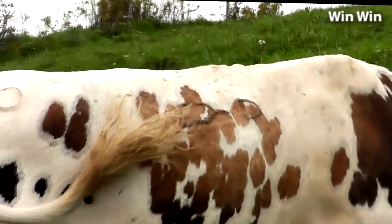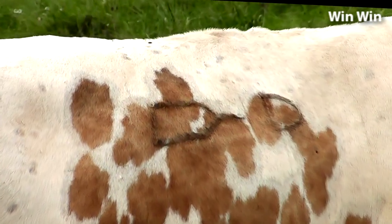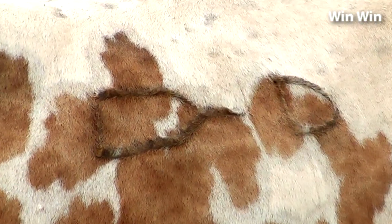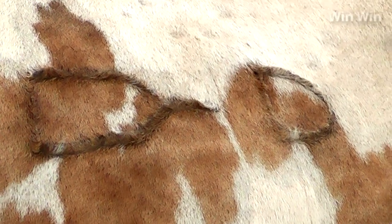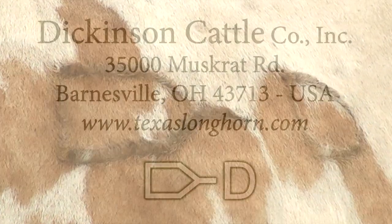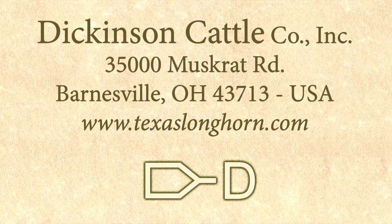Thank you for watching our film on Win-Win. Keep watching for those Paintbrush D brands and you'll know you're into the good stuff. For more information, contact Dickinson Cattle Company, Barnesville, Ohio. Semen is available on Win-Win, and sons and daughters are available for purchase. Thank you.